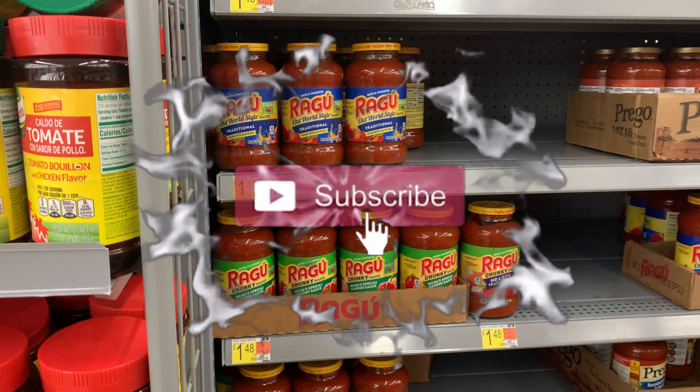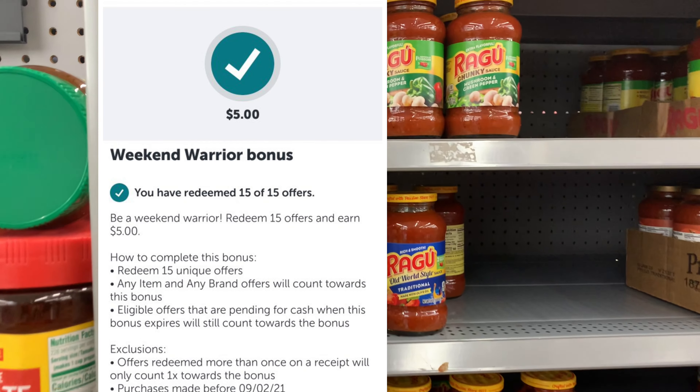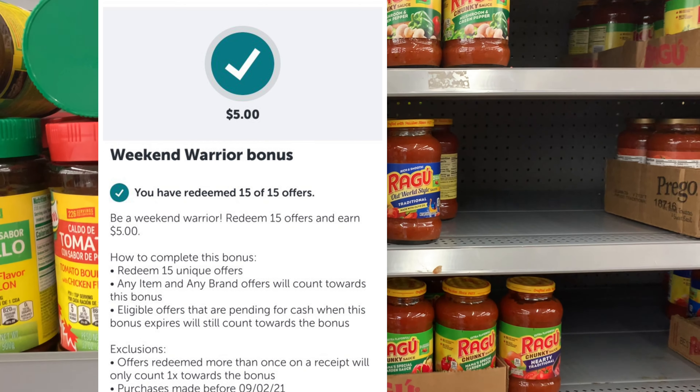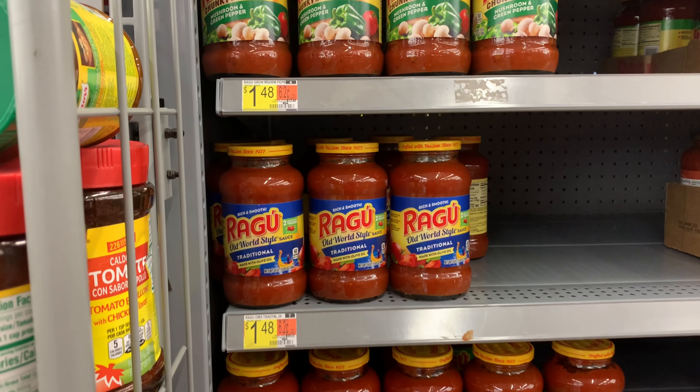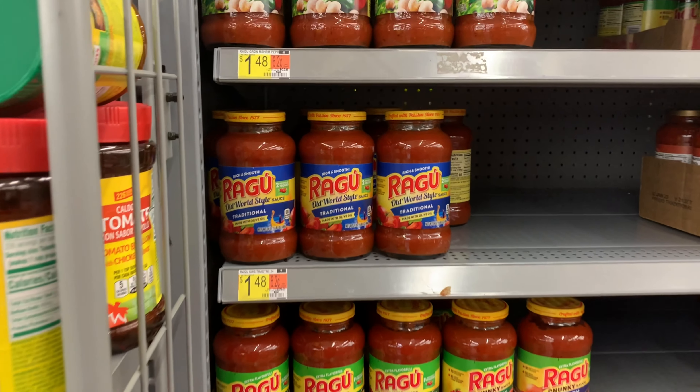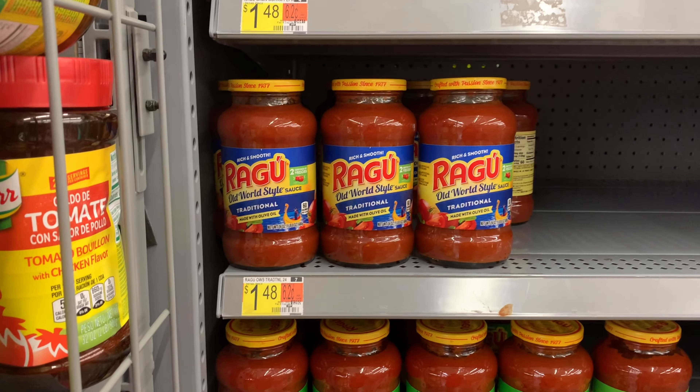Hello and welcome back to Saving with Danielle! I'm at Walmart to tackle my weekend warrior bonus — I'll put it up on the screen.